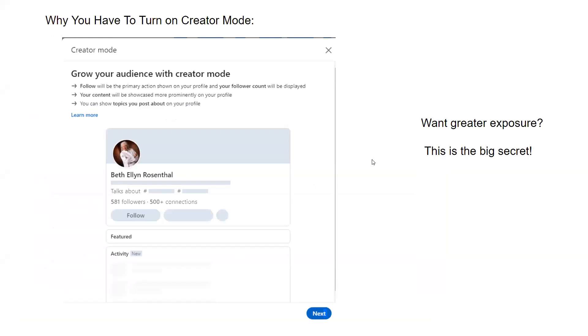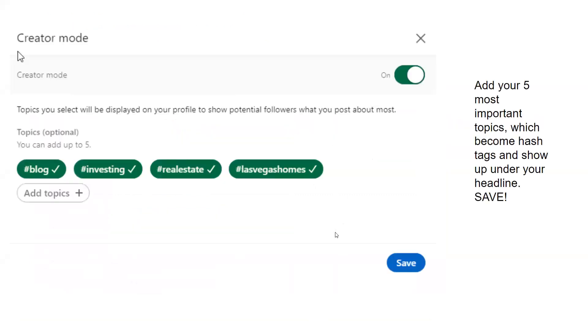Here's how you grow your audience with creator mode. I had 580 followers when we first did this, and now it's doubled to 1,200. When you get into creator mode, you can add five of your most important topics, which become hashtags and show up under your headline. Don't forget to hit the save button. My topics were blog, investing, real estate, and Las Vegas homes. You get to pick five topics. For this group, senior real estate or anything related to seniors might be a great topic to add into your five.